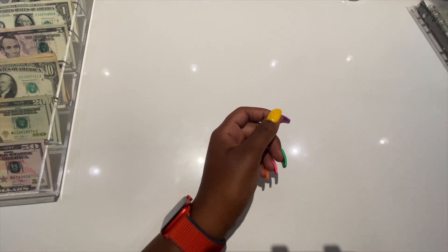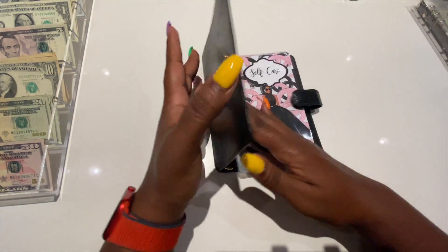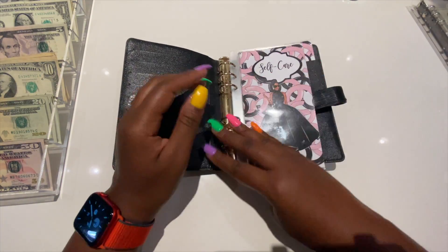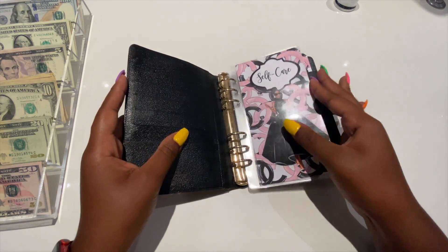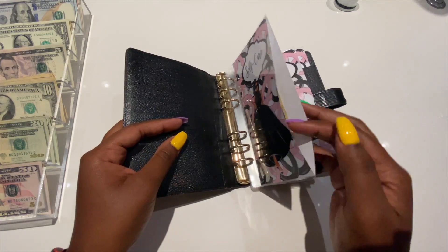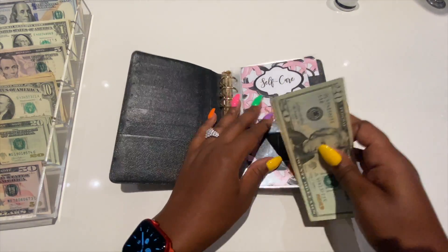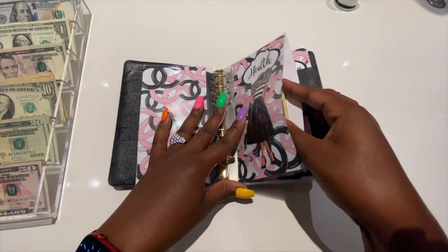Next up are the sinking funds. These bad boys took a hit — I'm almost embarrassed to show them. Let's start with self-care — does it have any money? 20, 40, 60, 80, 100, 110, 120. Good — that's enough for Mike and me to get a massage.